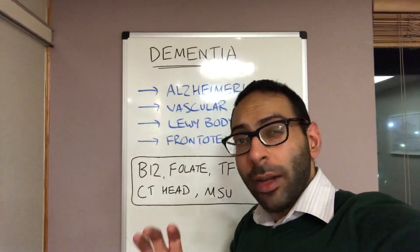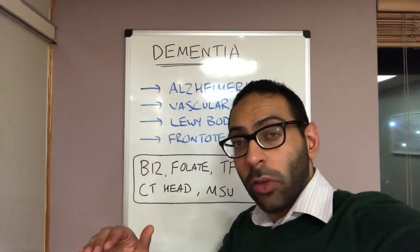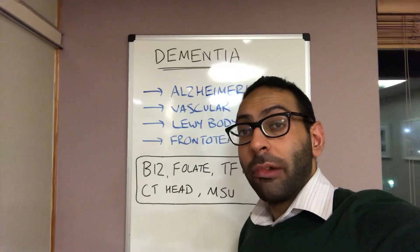Then you've got your vascular causes, so up to about 20%, about a fifth of cases. You may see a stepwise decline in cognition as little mini infarcts might happen around the brain, so you get reduced blood supply to the brain.